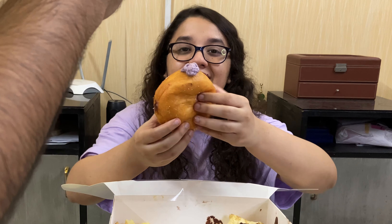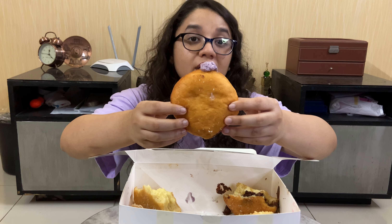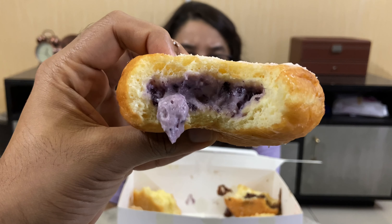We just have one more donut left, but before that let's say which one was our favorite — in three, two, one. Tiramisu! Second best — I think vanilla custard after tiramisu, because the Nutella was just too much. But if you like chocolate and if you really love Nutella, you're gonna like that one.